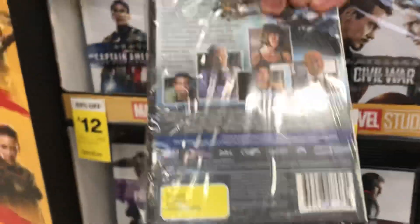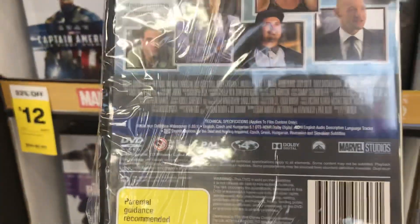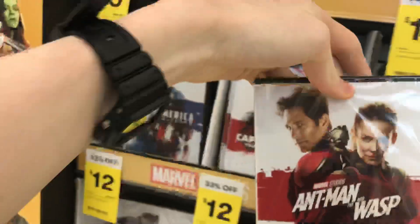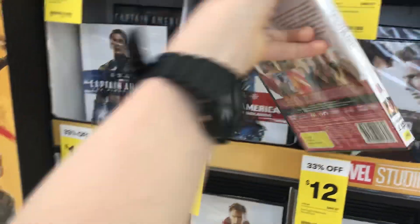And there's Ant-Man. Blue, grey paint — love that. And Ant-Man and the Wasp. That's the last one I want to show.